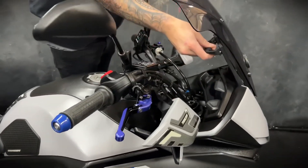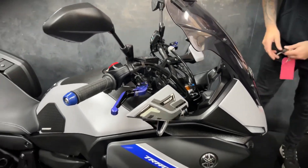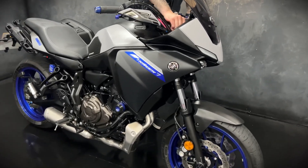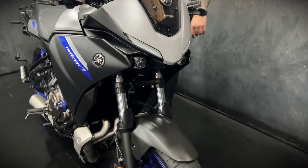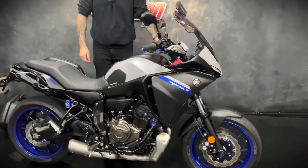You get hand guards on these, and an adjustable screen — this one has an aftermarket screen with a little visor on there. It's got some protection at the bottom of the forks, and you get full LED lights as well, which I think is a really nice touch compared to the older model.